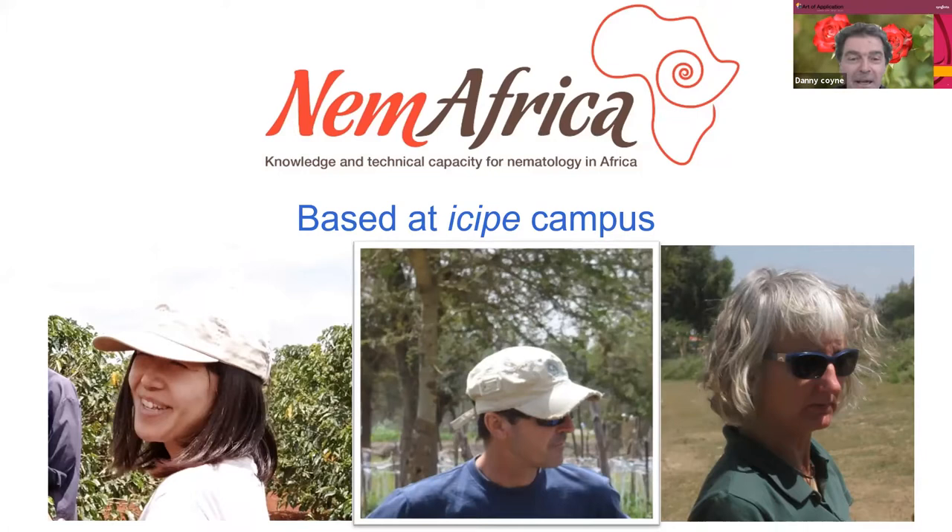ICIPE and IATA have come together and we have a joint nematology lab at the ICIPE campus in Kenya, where we share a joint facility. As a consequence, we refer to ourselves as NEM Africa — a nice example of inter-institutional collaboration. We're based here and the three of us are the international staff. We have a team of about 30 staff, including students and interns, making us probably the largest active nematology unit in Africa outside of South Africa.